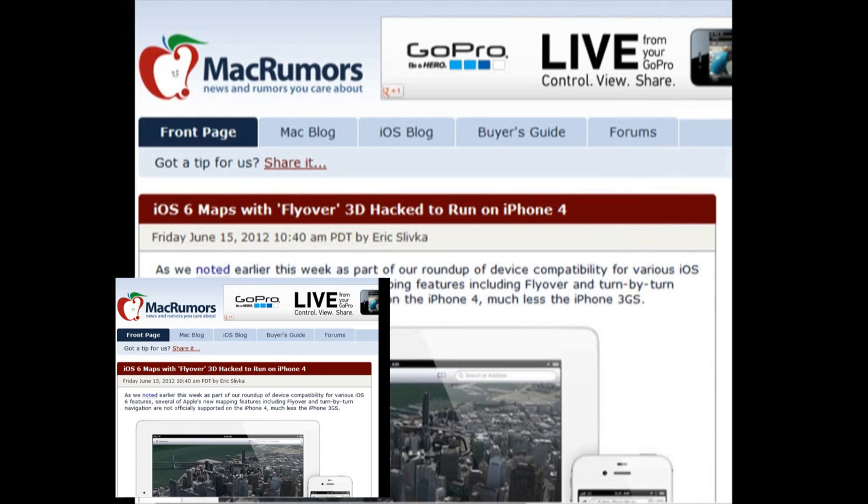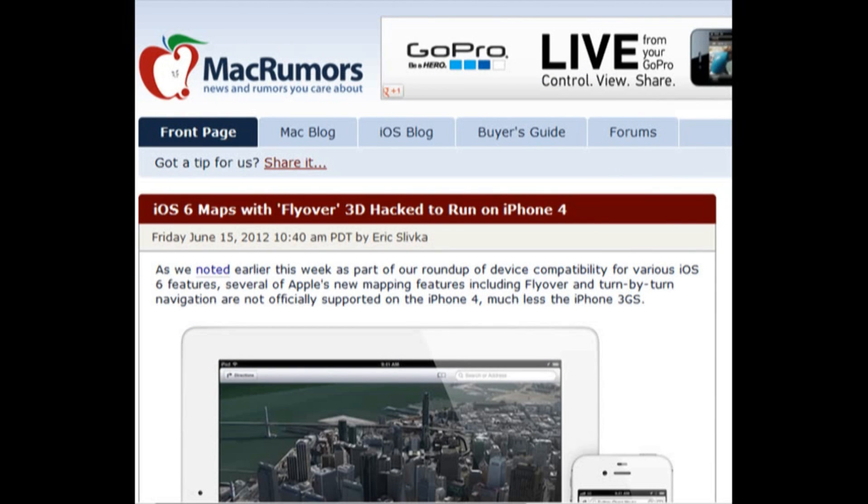From MacRumors.com, we have iOS 6 Maps with flyover 3D hack to run on an iPhone 4, a pre-A5 iDevice by Apple. Last week, Monday June 11 to Friday June 15, 2012, Apple held WWDC — the Worldwide Developer Conference — a pretty big event for Apple announcing new software and hardware. The big ones were iOS 6, macOS Mountain Lion, and the new thinner MacBook.